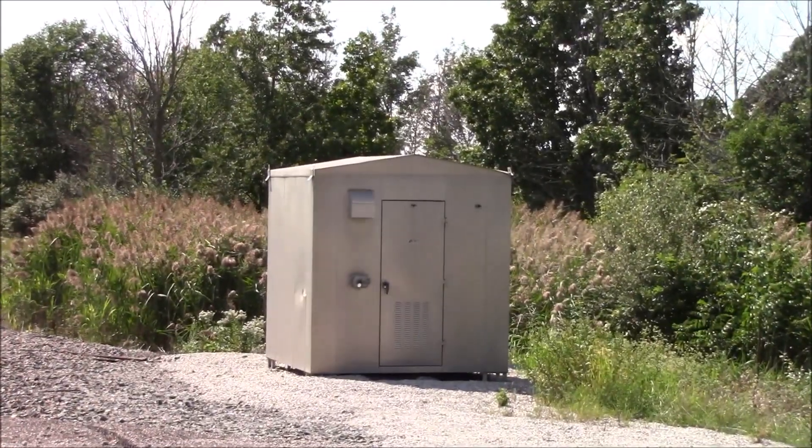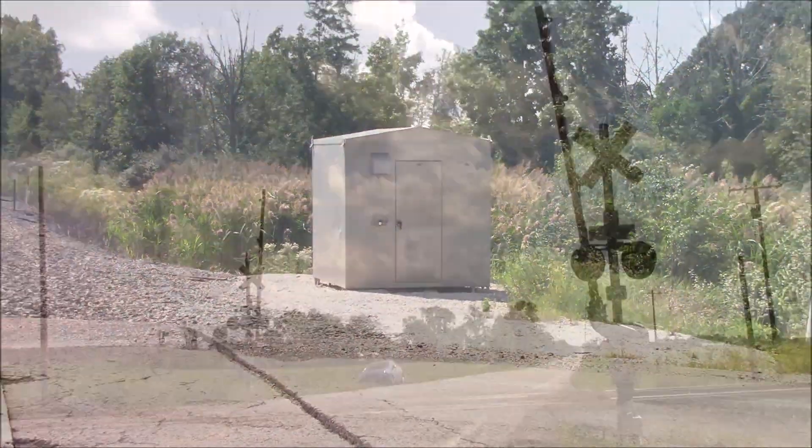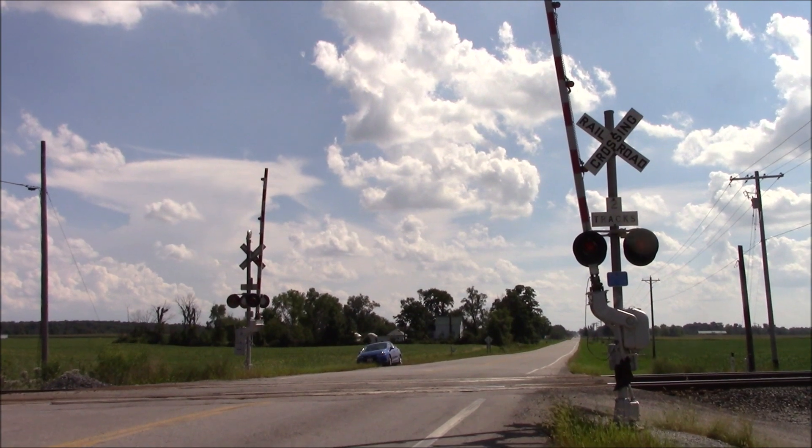There's the relay bungalow in the northwest quadrant. Now here's an overview looking south.